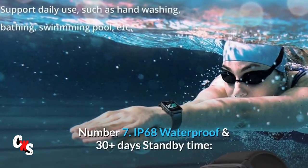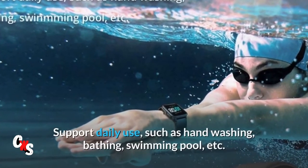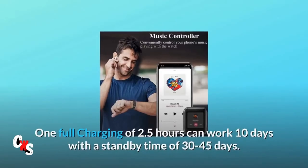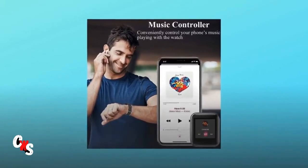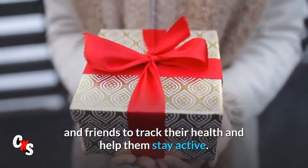Number 7: IP68 waterproof and 30-plus days standby time. Supports daily use such as handwashing, bathing, and swimming pool. One full charge of 2.5 hours can power the watch for 10 days, with a standby time of 30 to 45 days. It's a gift with an affordable price for your family and friends to track their health and help them stay active.